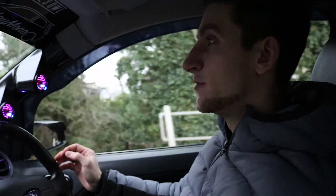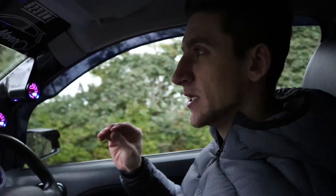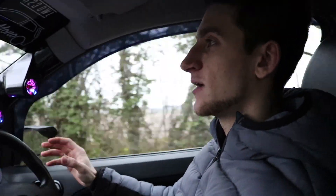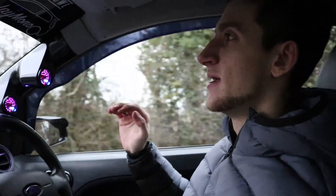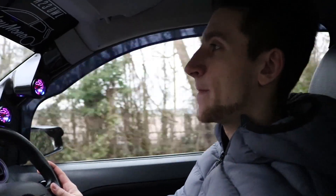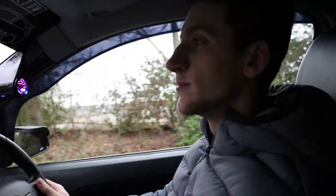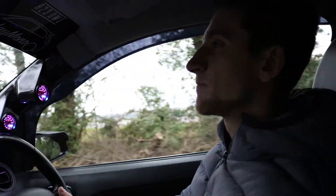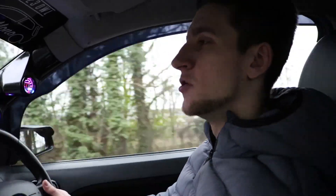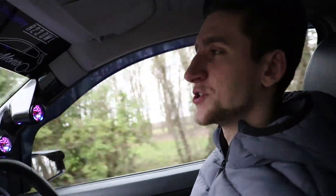Welcome back to a brand new video. Today I'm hoping to collect something which is going to make the inside of my car so sick. I've wanted these for ages and they're quite rare to come by, and they're expensive as well. They're coming out of a Fiesta so they're already ready to be bolted straight into my car. I'll have a look at them, see if I'm going to buy them, get back home and then show you.